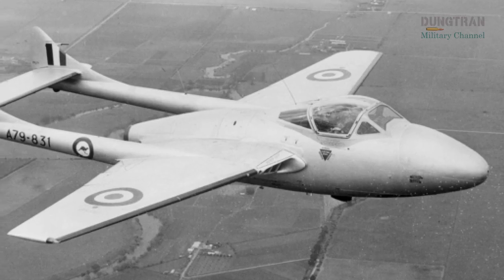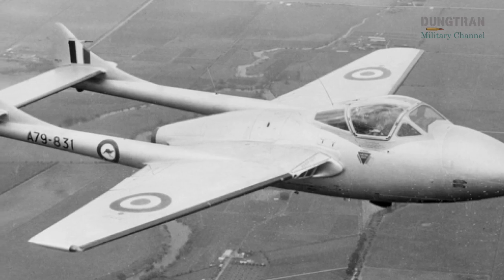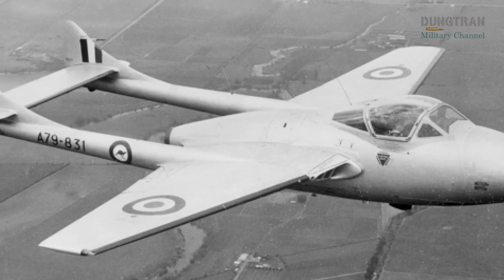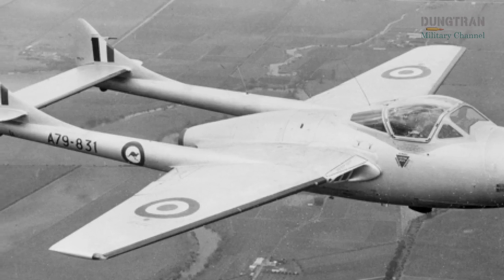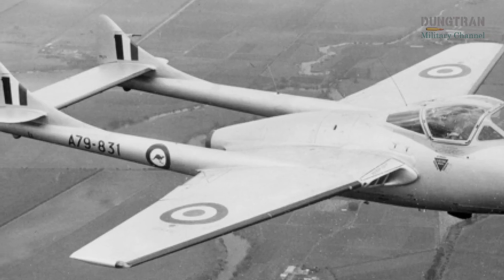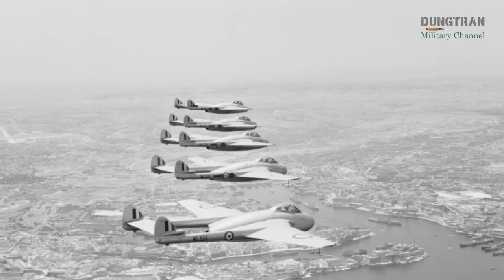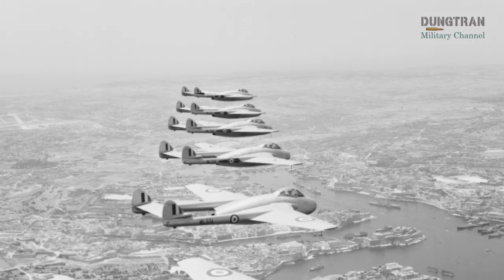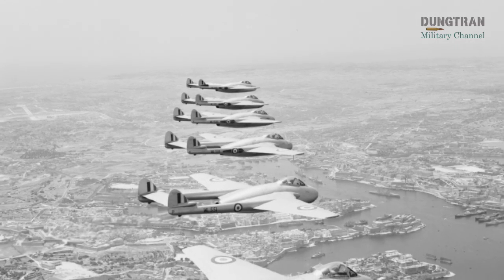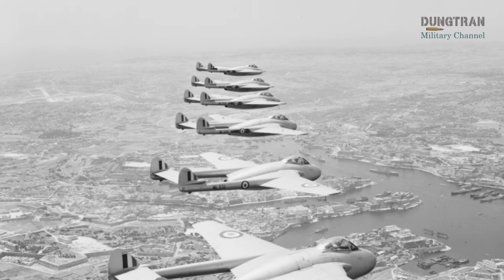Built under license in Australia by the Commonwealth Aircraft Corporation (CAC) and de Havilland Australia, the Vampire served as both a fighter and a trainer, playing a pivotal role in shaping the RAAF's capabilities during the early Cold War. While it never saw combat, the Vampire's contributions to pilot training, industrial development, and national pride left an indelible mark on Australian aviation history.